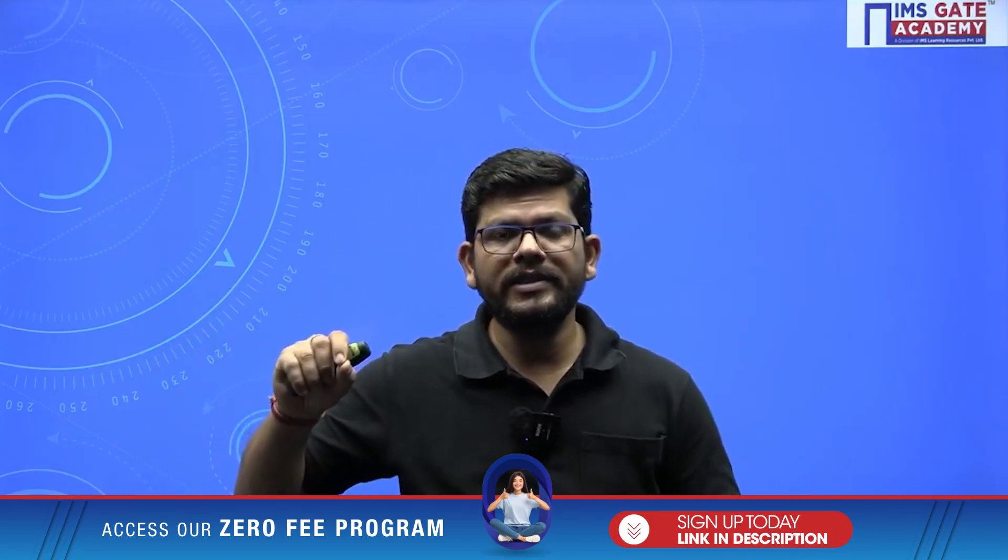Hello, my dear GATE aspirant, and welcome to IMS Gate Academy. I'm Vipin Misha. IIT has launched the website for GATE 2026. You will be able to fill the GATE exam form between 25th August 2025 to 25th September 2025, and your exam will be held in February 2026 — on the 7th and 8th of February and the 14th and 15th of February.